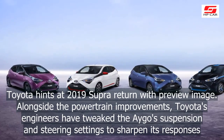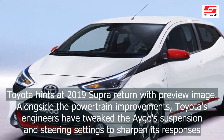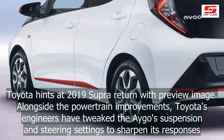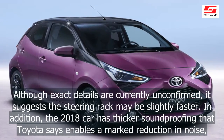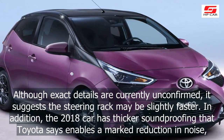Alongside the powertrain improvements, Toyota's engineers have tweaked the Aygo's suspension and steering settings to sharpen its responses. Although exact details are currently unconfirmed, it suggests the steering rack may be slightly faster.